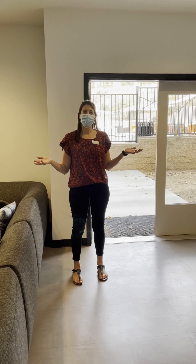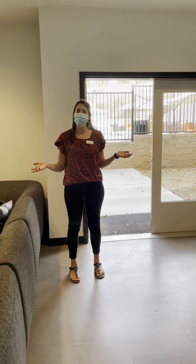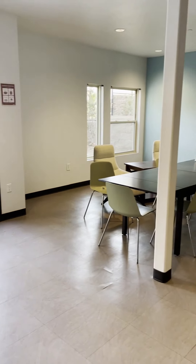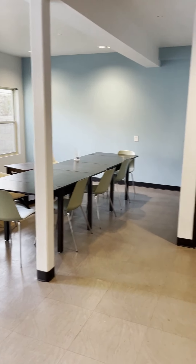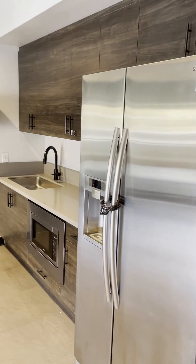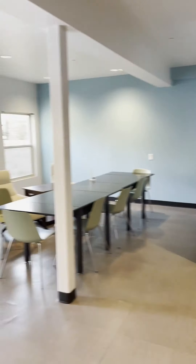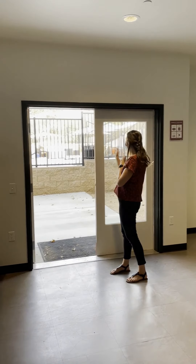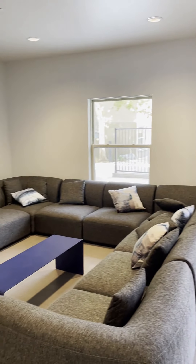This is the CCA Community Room. It's where we're going to host some programs and you'll be able to come and hang out with your friends down here as well, have some game nights. There's a small kitchenette as well as a dining area and a TV area. And then just outside here on the patio is our fireplaces and outdoor umbrella — a great area for studying and getting together with friends.